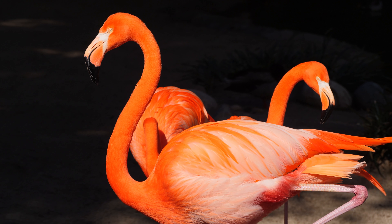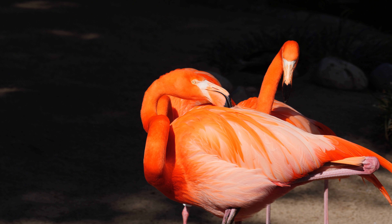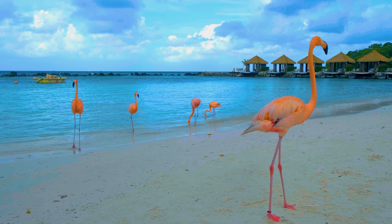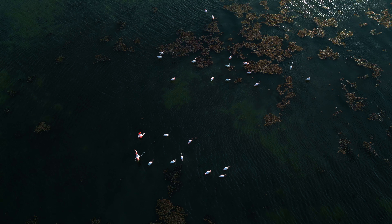The next amazing creature is the flamingo. You can spot the flamingo in the Americas, Africa, and even some parts of Asia. It is recognizable by its long legs and arched neck, as well as its bright pink and orange plumage.